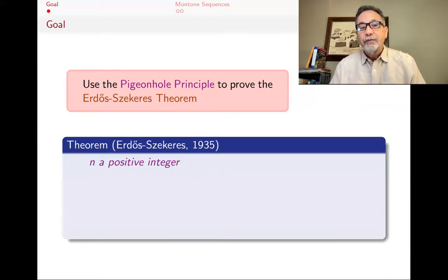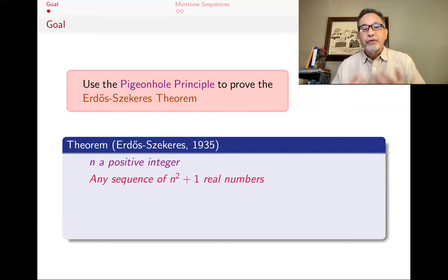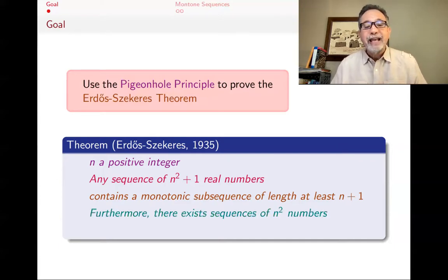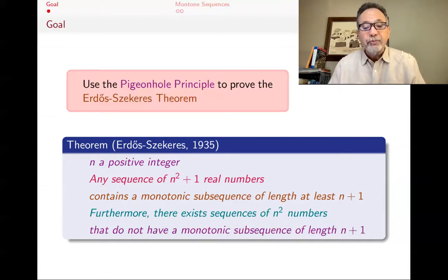The Erdős–Szekeres theorem is a theorem from 1935. It says that if you have a positive integer n — pick 47, for example — and then you pick n squared plus one real numbers, whatever they are, put them in order as a sequence, then that sequence is guaranteed to contain a monotone subsequence of length at least n plus one. Moreover, this is best possible: you can find a sequence of n squared numbers such that you don't have a monotone subsequence of length n plus one.